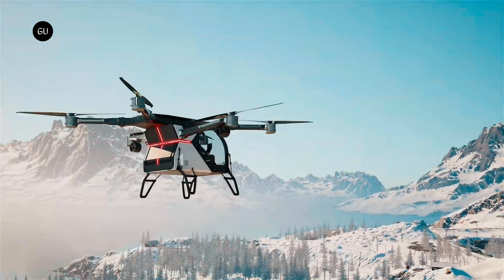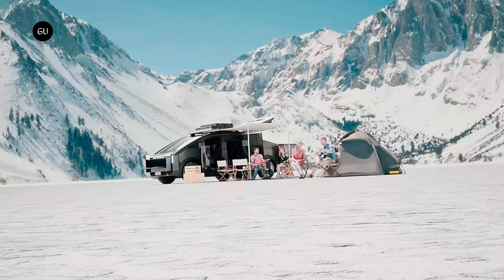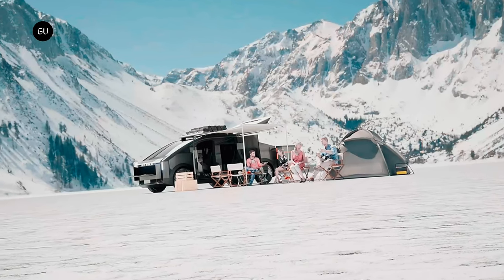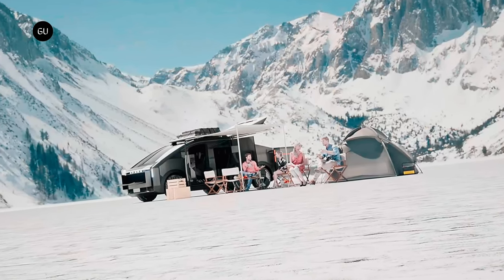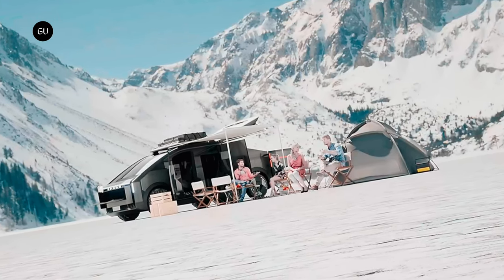From recreational use to time-critical emergencies, the possibilities and potential applications for this flying car are endless. Suddenly, long-distance commutes, weekend getaways, and even day-to-day travel take on a whole new meaning, as this innovative creation promises a future where we can all experience the joy and thrill of flying on a more personal level.